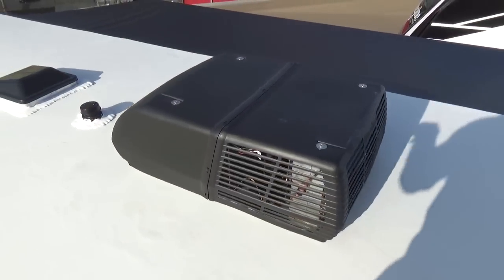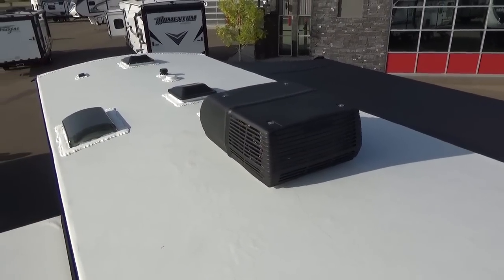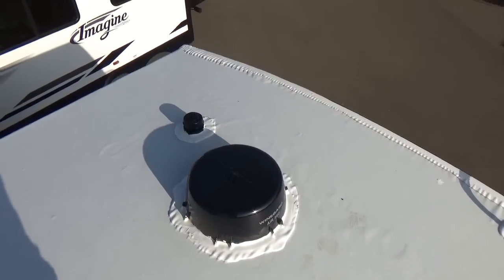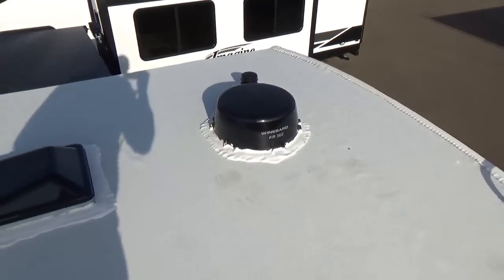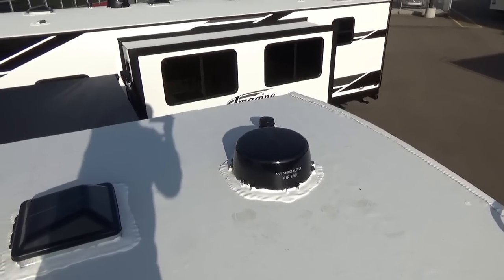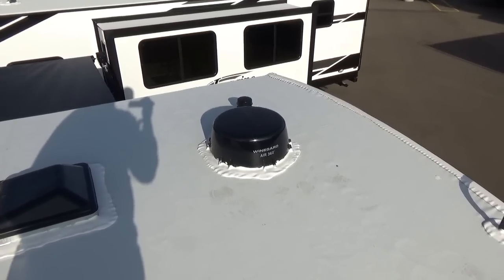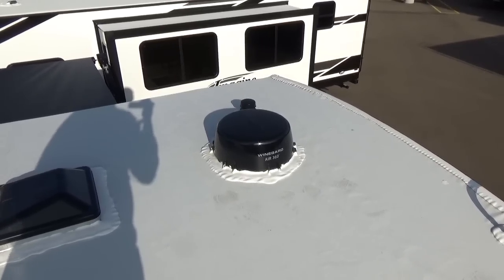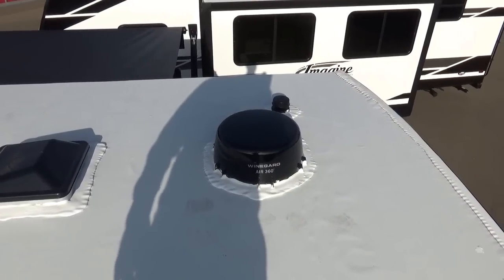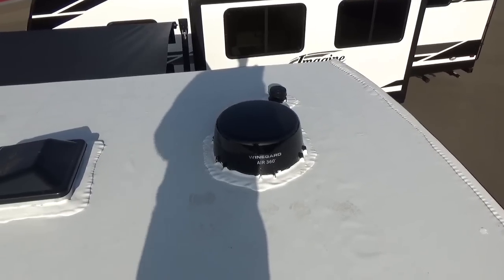One feature to note: the Winegard Air 360 TV antenna is super upgraded. You can get a SIM card from your cell phone provider, plug it in, and use your data plan to stream Netflix, YouTube, or other services on your Roku TV no matter where you are — as long as you have cell coverage. It also works as a Wi-Fi booster, pulling in a signal from up to a mile and a half away. It's also digital, so near Edmonton you can pull in five or six channels. It's fully enclosed — no big T-shaped antenna that gets knocked by tree branches.